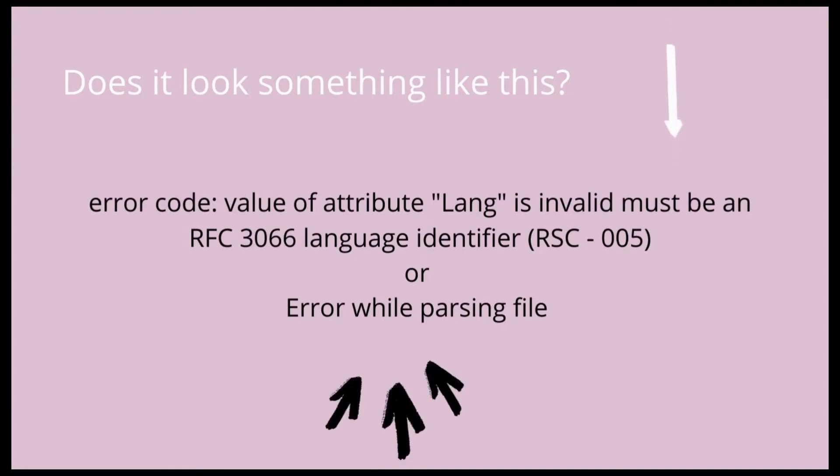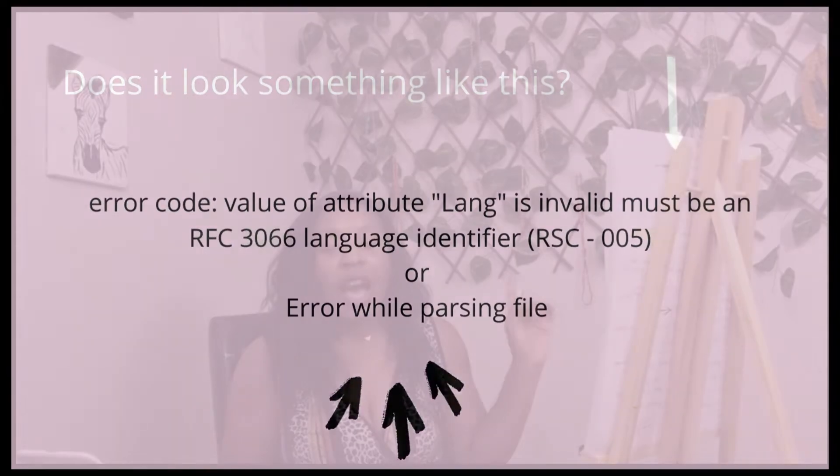So these are my notes here. The error message that you may receive — I received this numerous times. The error message when uploading to a publishing platform like IngramSpark, KDP, Amazon, anywhere like that — this is what I did to fix it.